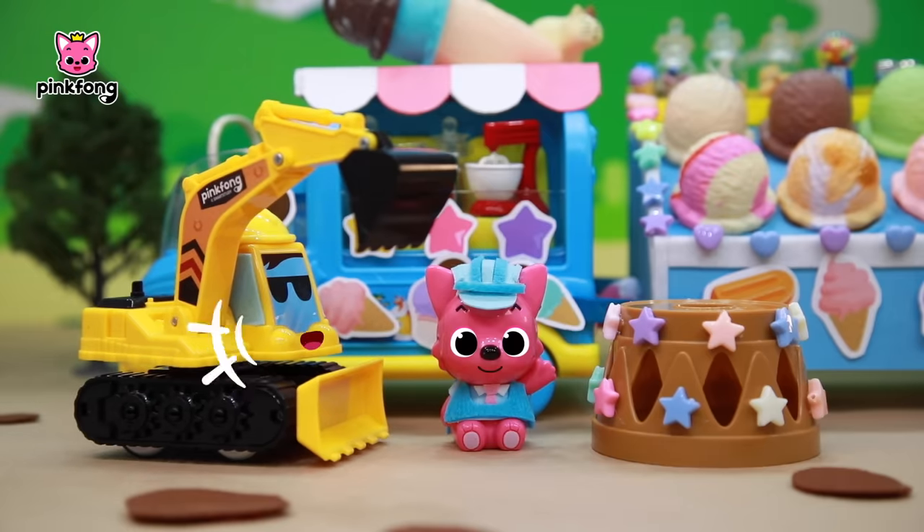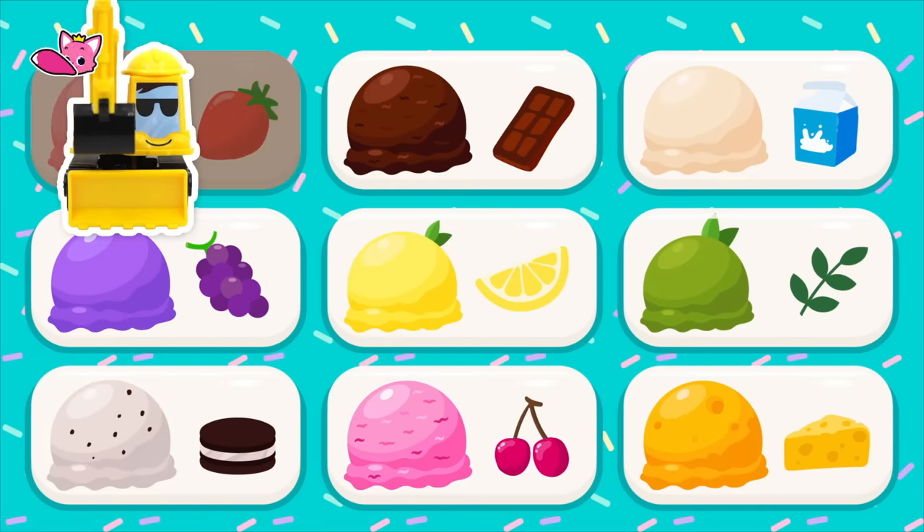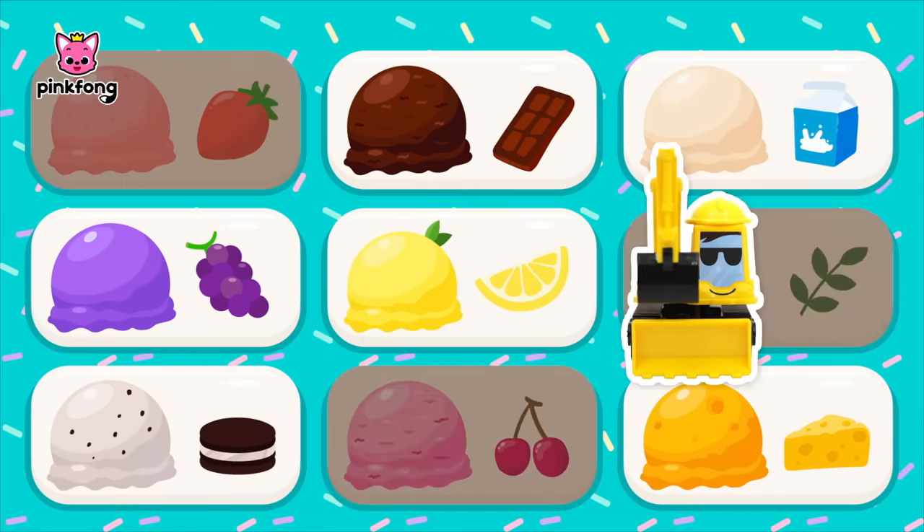It's excavator! What's taking so long, Pinkfong? It's so hot, and I don't think one ice cream is enough! Sorry, sorry! Then let's go pick some ice cream! I want this one, and that one, and this one!